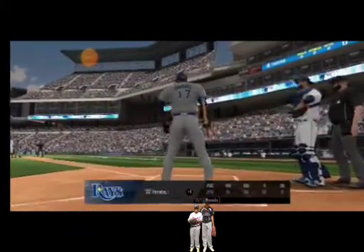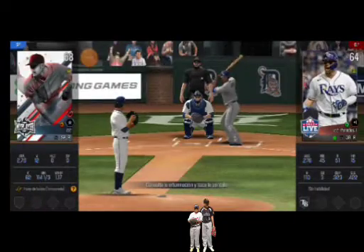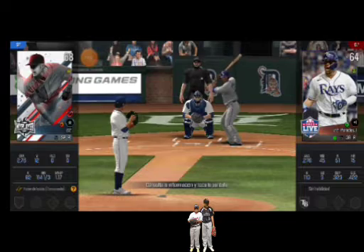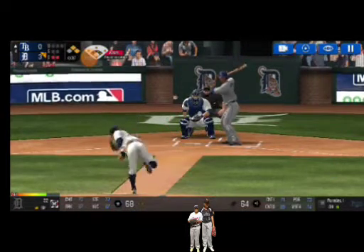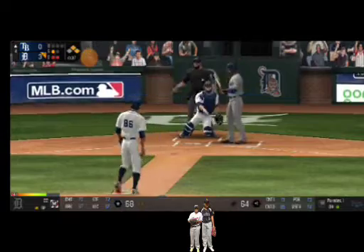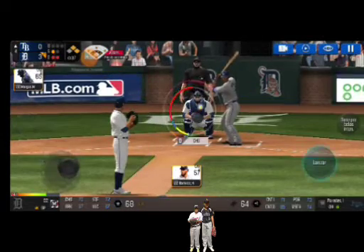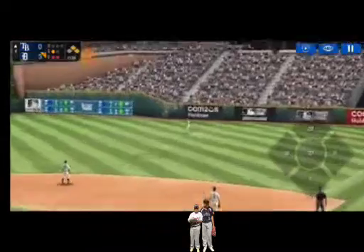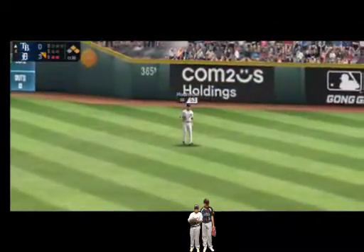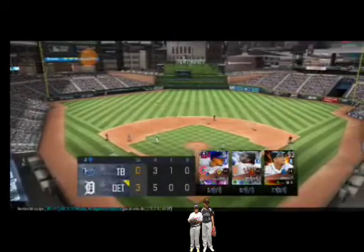Runners at first and second. The batter's stepping up to the plate. Here's the wind-up and the pitch. That's a strike. Strike one. He delivers. He's got some real pop at his back. Right into his glove for an out. And that is going to end the inning.